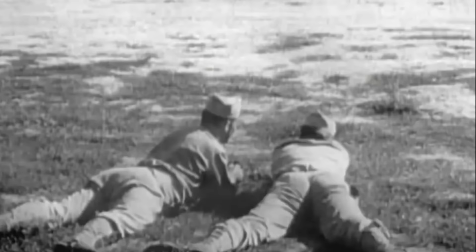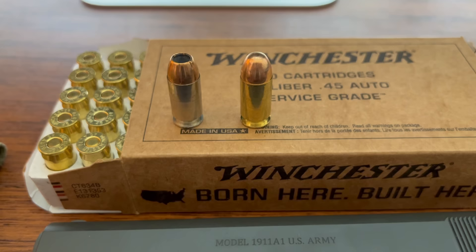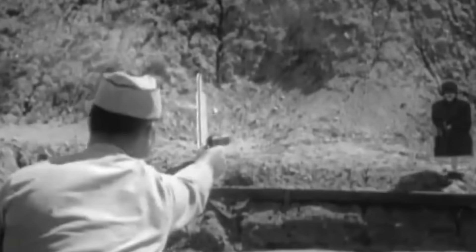The Colt's performance in these trials showed its reliability and effectiveness, aspects critical to military needs. The M1911's adoption was also influenced by the historical context, including the U.S. Army's experiences with the inadequate stopping power of the then-service revolvers during the Philippine insurrection. This led to a mandate for a sidearm with a caliber not less than .45, a requirement the Colt M1911 fulfilled. The rigorous testing procedure was a significant development in handgun technology and established a new benchmark for military sidearms.